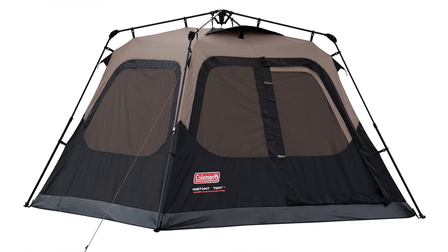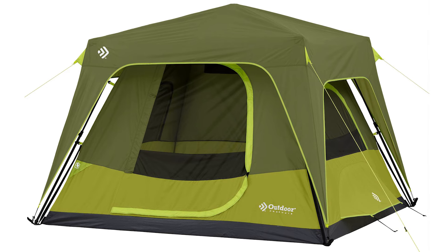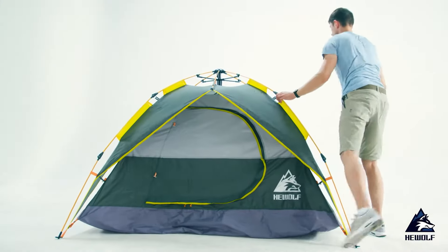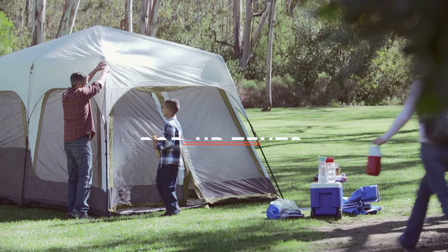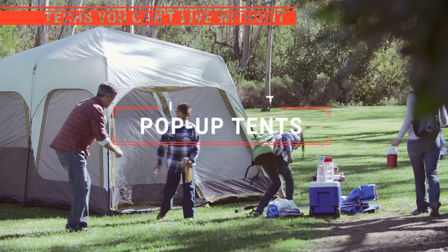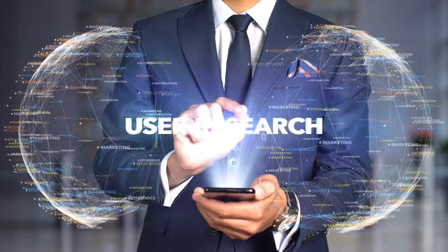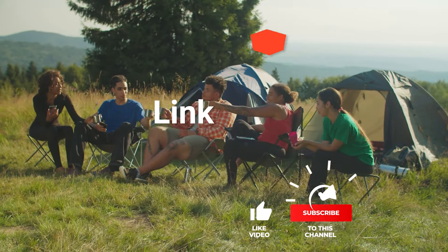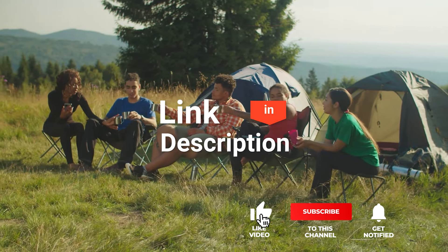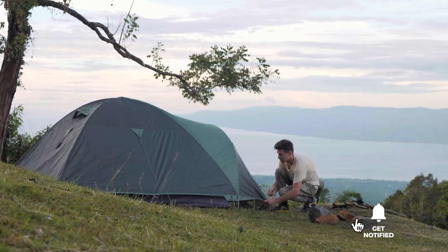The Coleman Instant Cabin Tent? The Gazelle T4 or Aya Maya? Perhaps the Outdoor Products Camping Tent or the HeWolf Instant? Which one should you buy? In this video, we will be looking at the top five pop-up tents available on the market today and tell you which one is best for you. We made this list based on our own opinions, research, and customer reviews. We've considered their quality, features, and values when narrowing down the best choices possible. Here are the top five best pop-up tents.